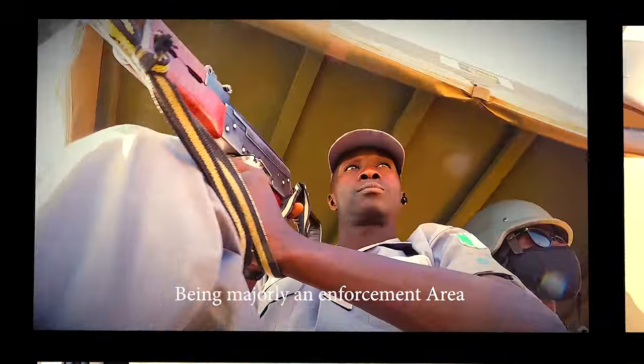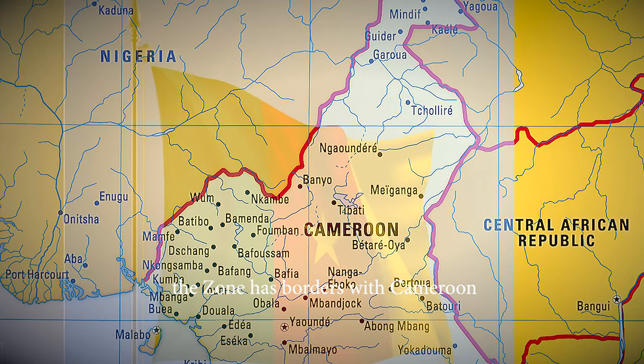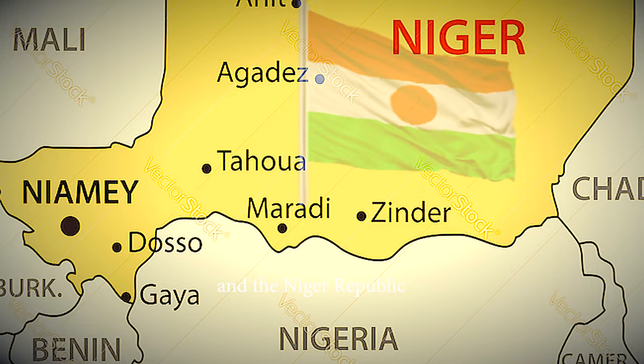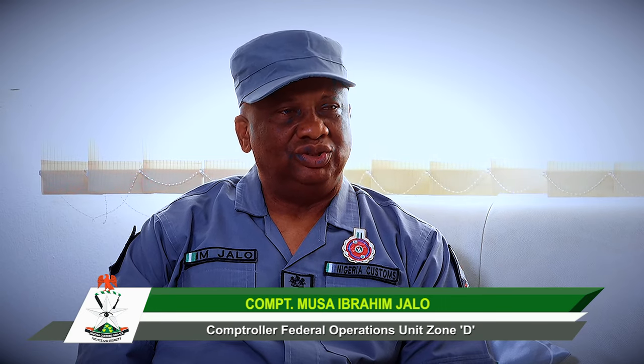Being majorly an enforcement area, the zone has borders with Cameroon, Chad, and Niger Republic. Zone D covers all those states — the whole of the northeast and part of the north central.